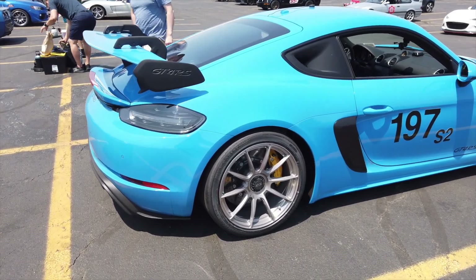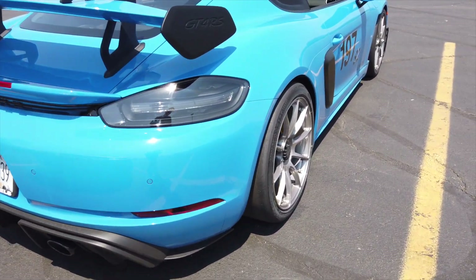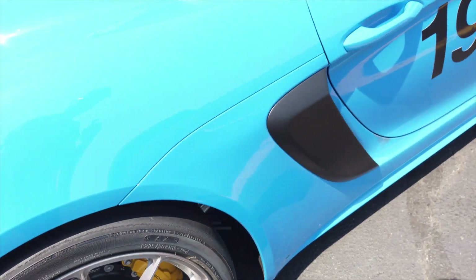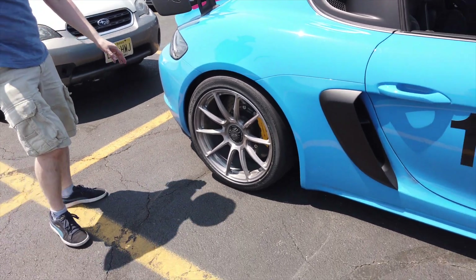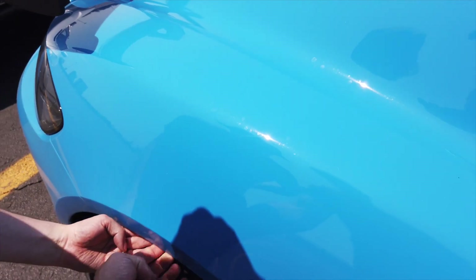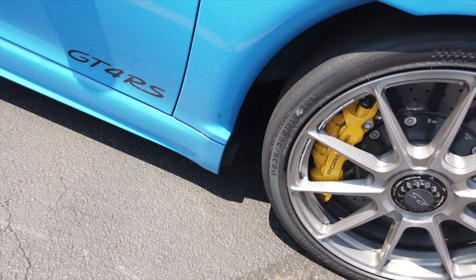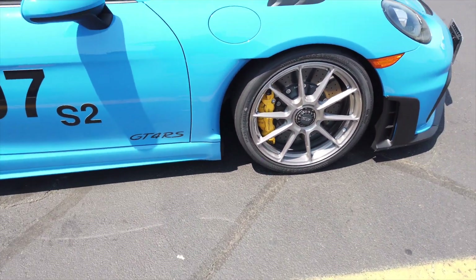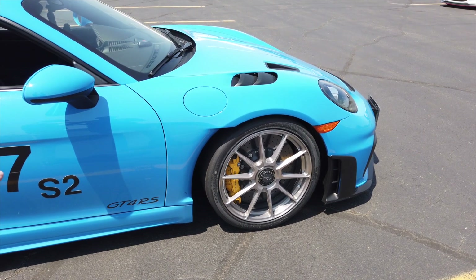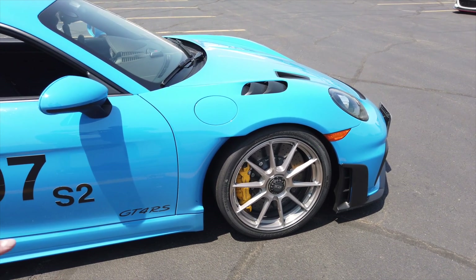I think we got the Hoosiers burned in — A7s. 295/30/19 in the back, and it's already rubbing; you can actually see it and feel a little bit of rubber there. Up front it's 235/35. I can't go any lower on the suspension because the front lift limits how much you can lower it.